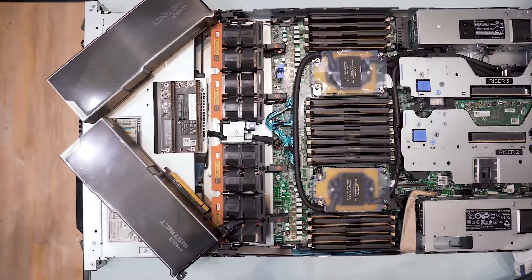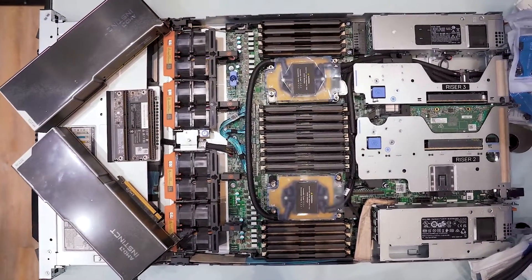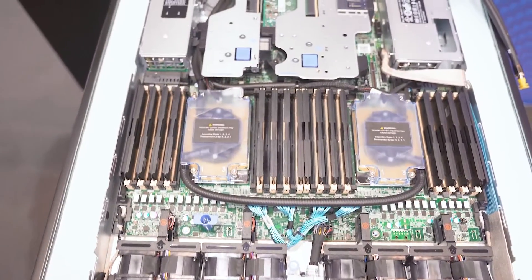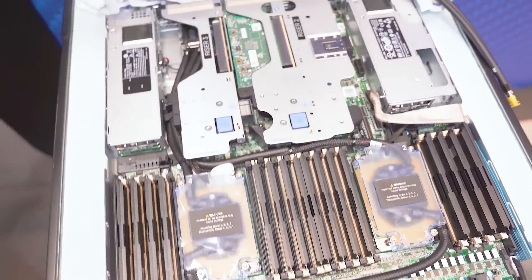The nice thing about it, as you can see, is that it's a water-cooled system. We can take the heat of the CPUs out at a very high level, making sure that these systems run really cold.